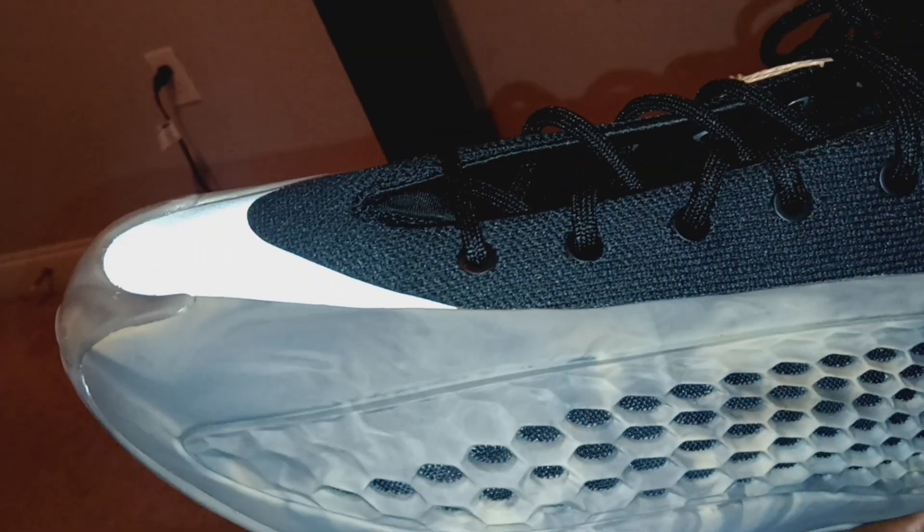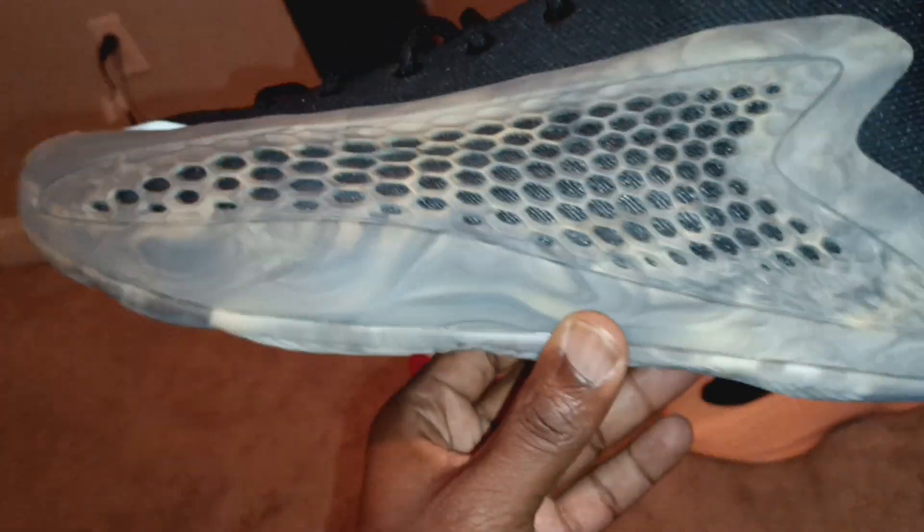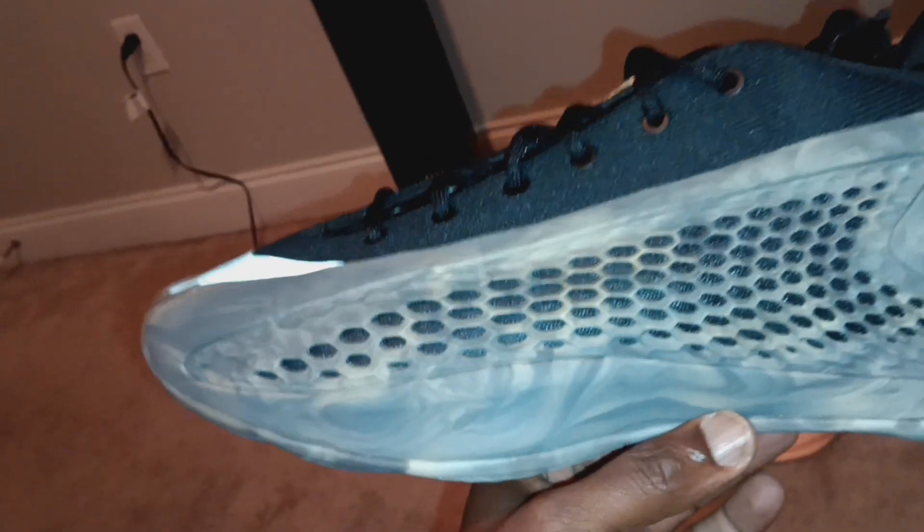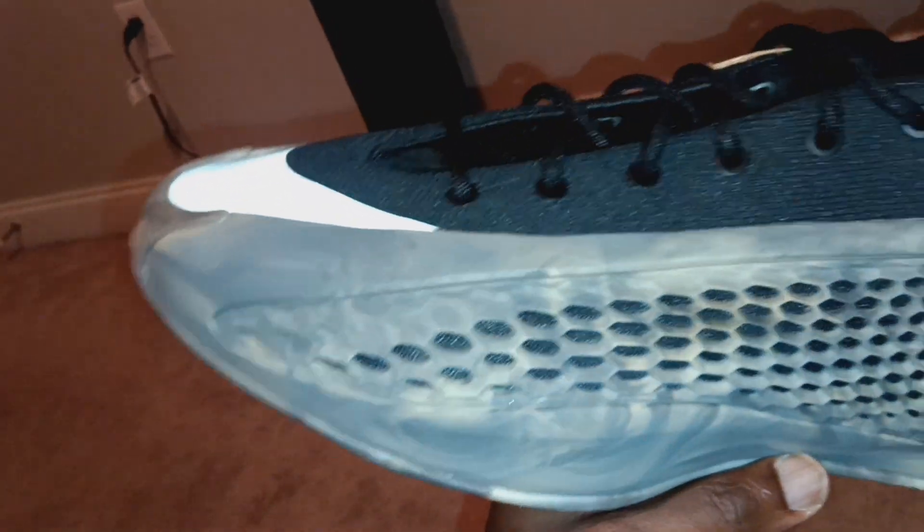If that's the colorway you want, I would say definitely get them. But the fact that they only had one size 12, I was like, nah, let me get these — because I'm going to wear these a lot more than that black and red one. I'll probably get that black and red one eventually if it's still out there. But there are so many other colorways coming out that I want in the AE1s.